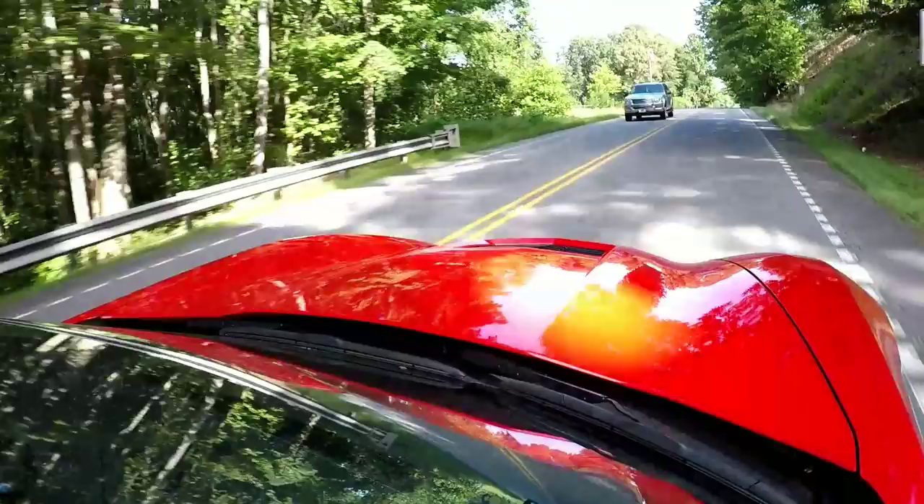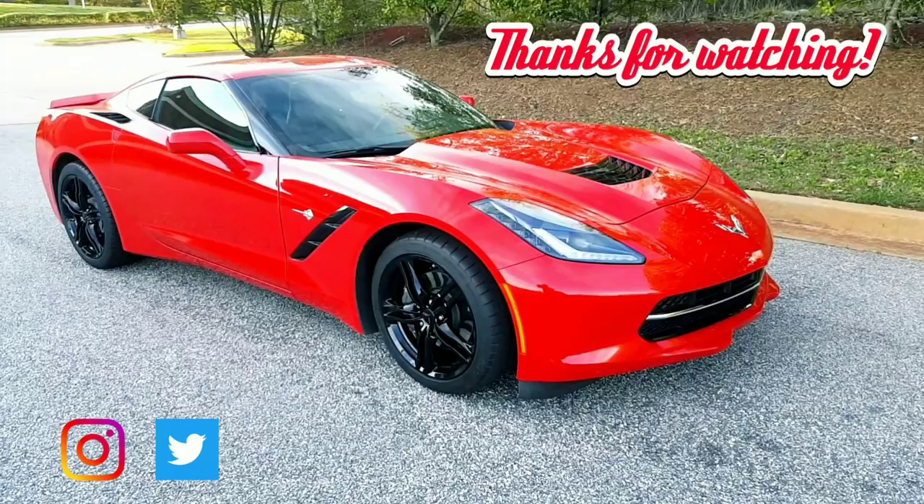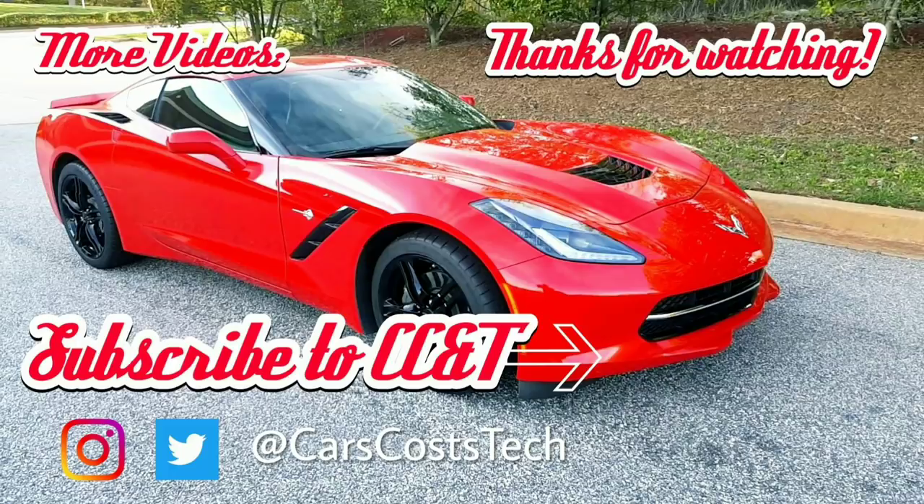I hope this information was valuable and has helped you decide which is the right color for your next corvette purchase. I'm still pondering switching it up on my next corvette — I'm thinking more towards Watkins Glen Gray or something along those lines. Let me know if you liked the video, give it a like, subscribe to the channel if you haven't already, and I hope you enjoyed the video. Have a great weekend!